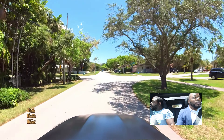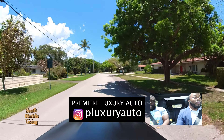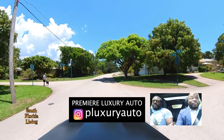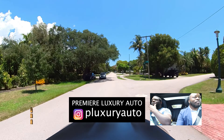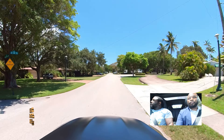Premier Luxury Auto gave us this AMG GT53 — 429 horsepower, six-cylinder. Go on the Instagram, DM them real quick. Reach out to them, man. If you're going to visit South Florida, you're going to need a nice little luxury or exotic. When I say they got everything, they got everything. Hit them up and get what you need.